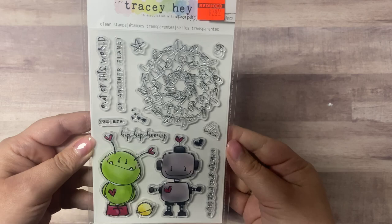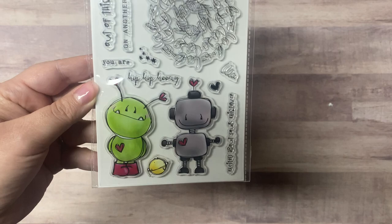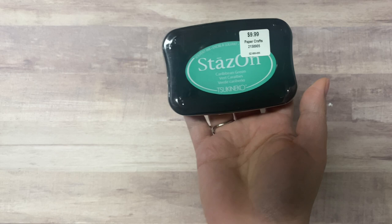I got this stamp set mainly because there's a robot on it, and I need that for craft roulette. This was only $2.49 also and it's super cute — it's also got what I think is an alien. I'm not sure, but I'm good to go for when that's put back on the craft roulette parameters.